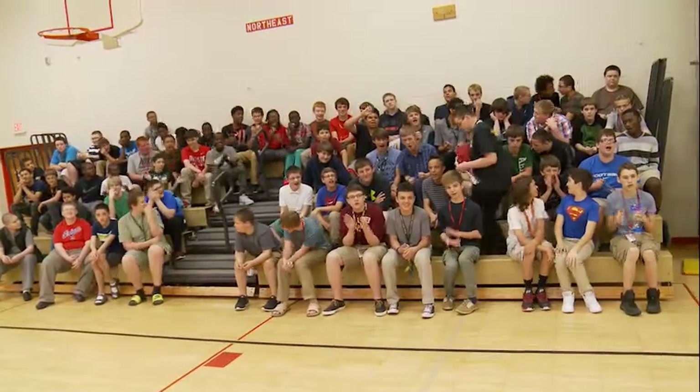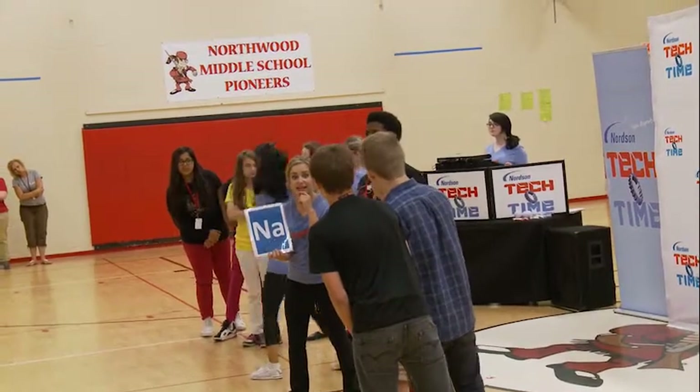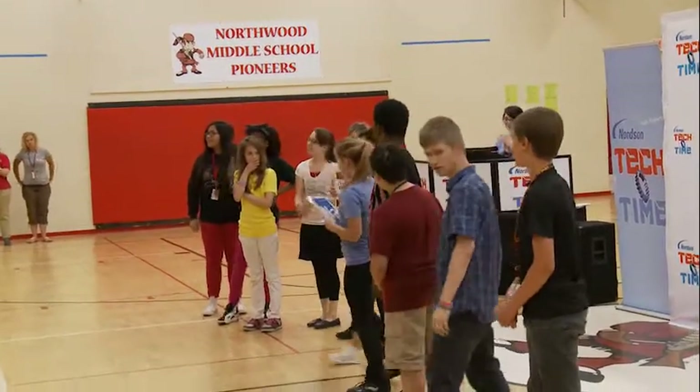The students were absolutely engaged in the activities today because it was fun. These are the things we learn about every day in school, but having a chance to compete with their peers and try to win prizes that are fun and exciting — they were absolutely amazing.